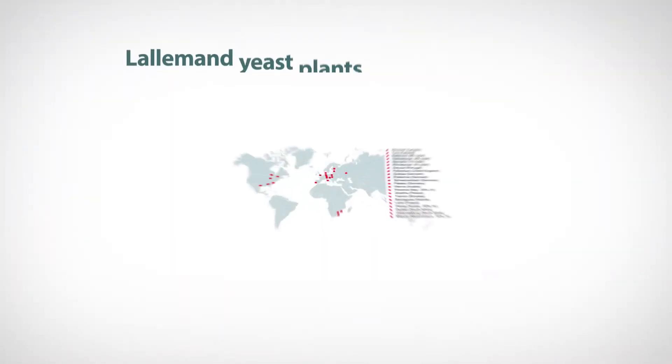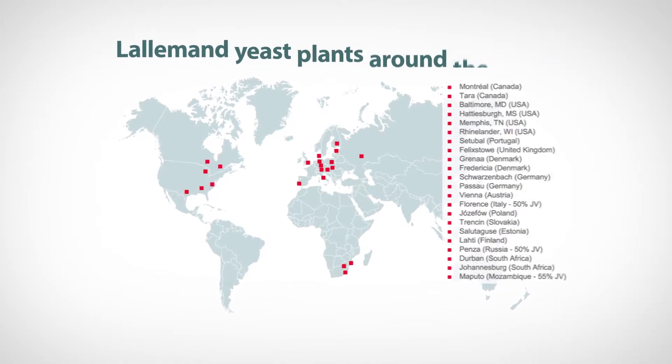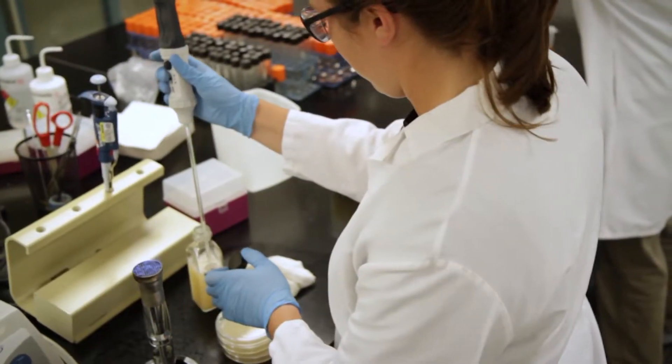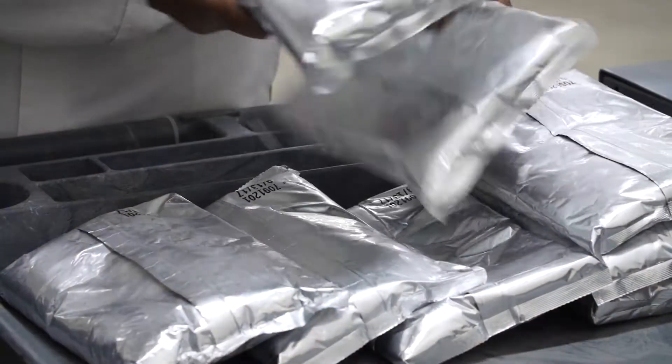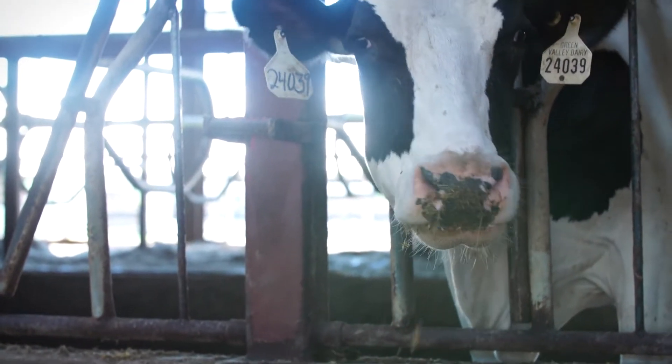Lallemand is a primary producer and major supplier of silage inoculants, probiotics, and yeast derivatives across all continents. Throughout our locations, Lallemand researches, develops, and markets microbial strains that are scientifically selected and proven to enhance nutritional performance.